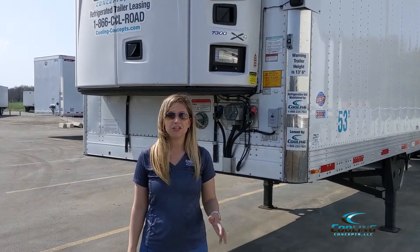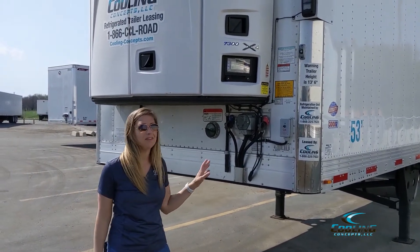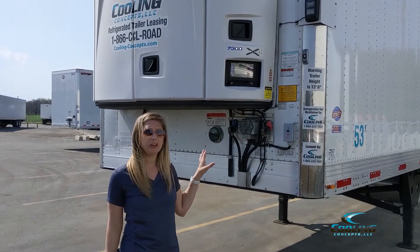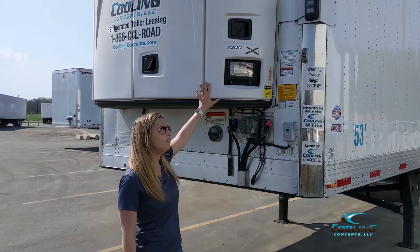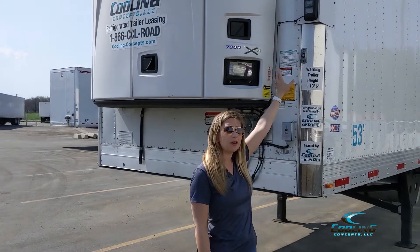Hi, I'm Addy with Cooling Concepts on the National Account Sales Team. I just want to go over one of our single temp trailers that we have. It's a 2020 53-foot swing door. We put the 7300 Carrier unit on it, and then we've got the side light bar here as well.